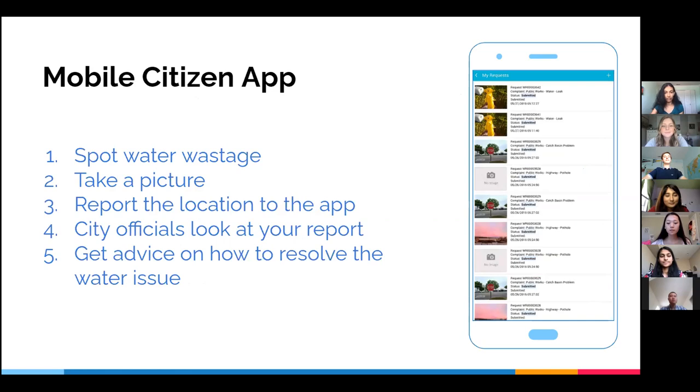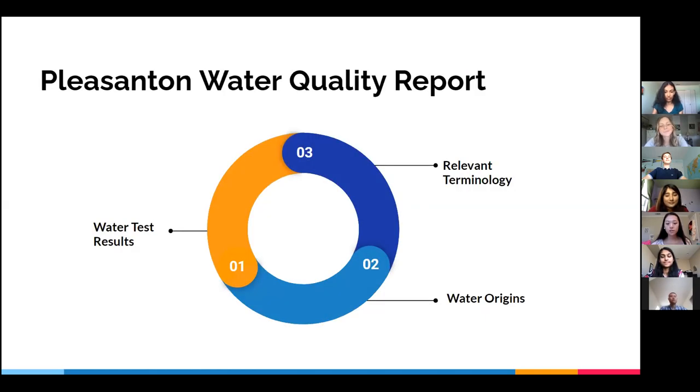The Mobile Citizen app is one medium through which we can conserve water as well. The app allows residents to report any place they see water wastage. For example, a resident can spot a leaking pipe on Main Street and report it through this app, and a city official will prioritize your report to ensure the water issue is resolved quickly. The app can also be used to report other issues, such as potholes or illegal dumping. Pleasanton residents can also refer to the annual Pleasanton Water Quality Report on the city website to learn about the safety of our local community's water, including where our water comes from and definitions of commonly used water terminology.